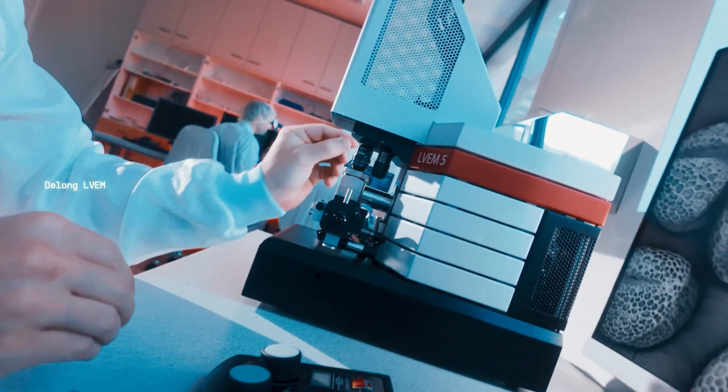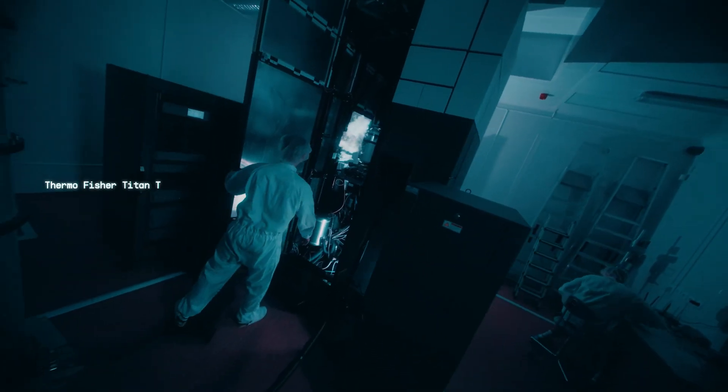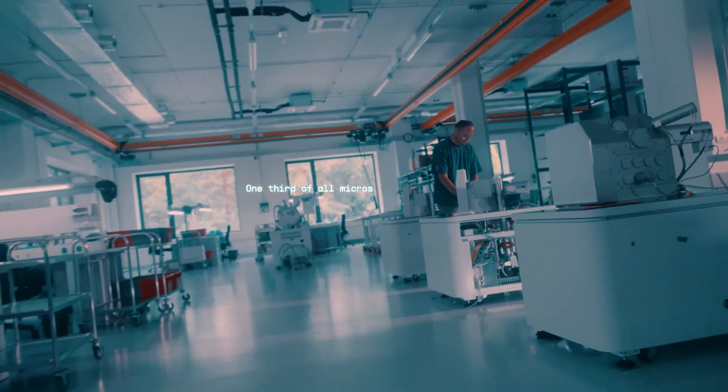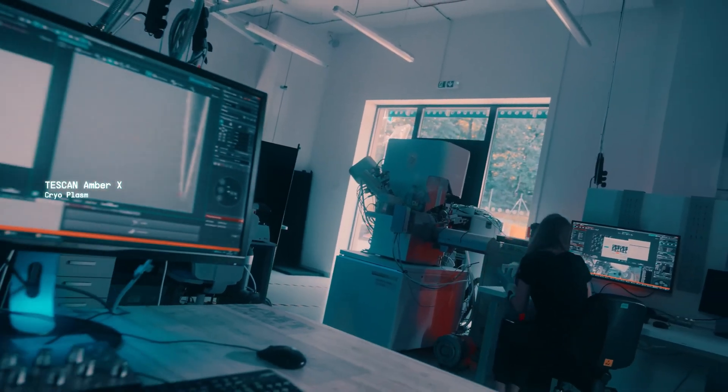Berno Region is home to both the world's smallest and largest microscopes. We proudly produce one-third of all microscopes globally, providing the best tools for cutting-edge research and development.